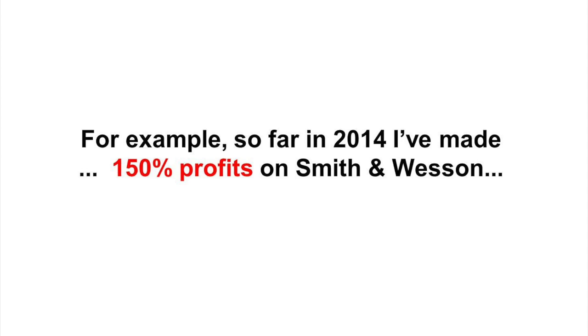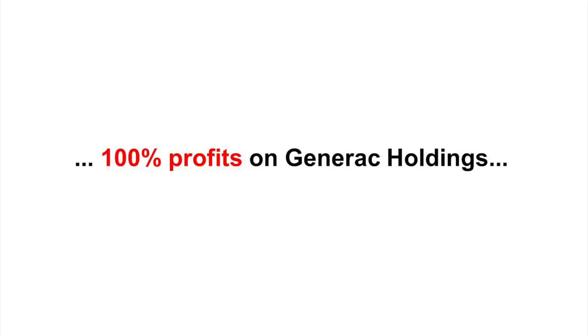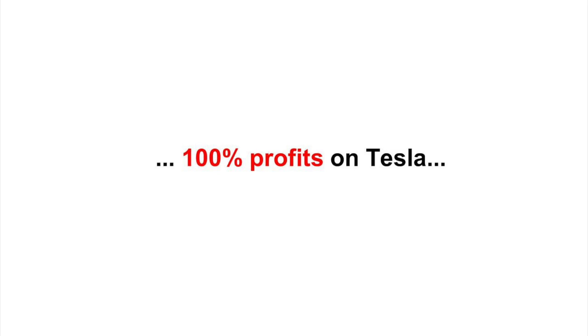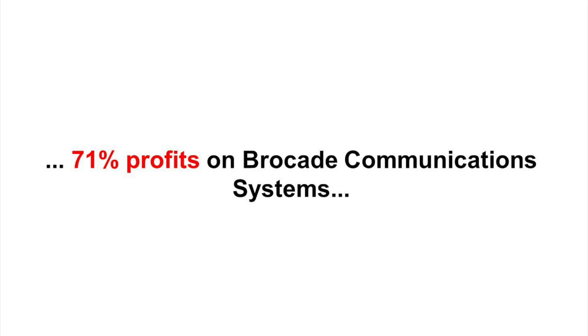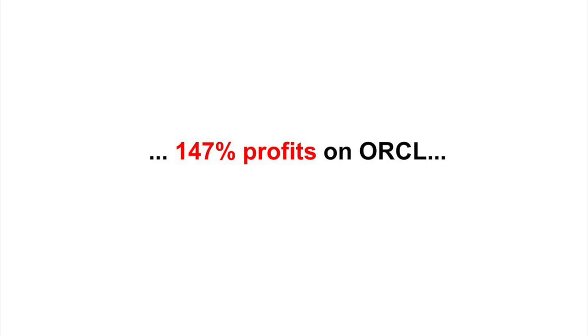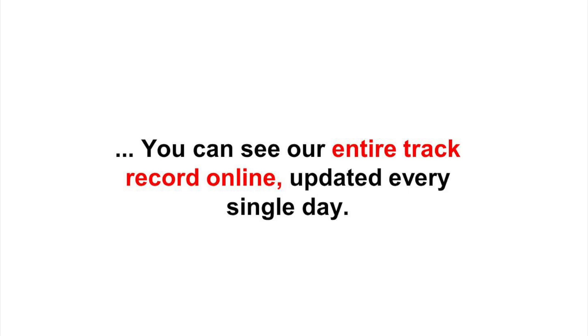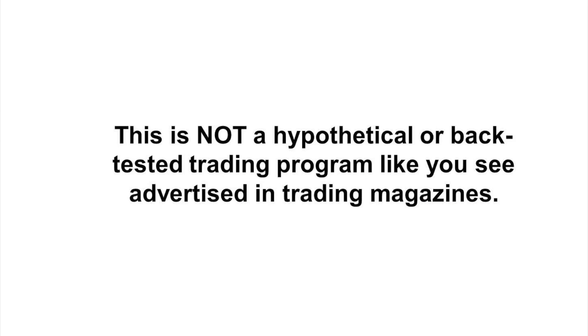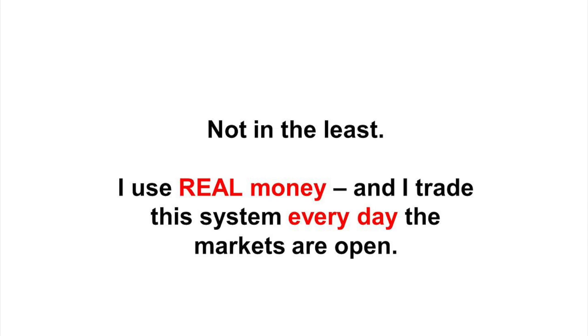So far in 2014, I've made 150% profits on Smith & Wesson, 100% profits on Generac Holdings, 95% profits on Colgate-Palmolive, 115% profits on Macy's, 100% profits on Tesla, 71% profits on Brocade Communications Systems, 111% profits on Kohl's Corp, 147% profits on ORCL, and on and on. You can see our entire track record online, updated every single day. These are real money profits — not a hypothetical or back-tested trading program like you see advertised in trading magazines. I use real money, and I trade this system every day the markets are open.